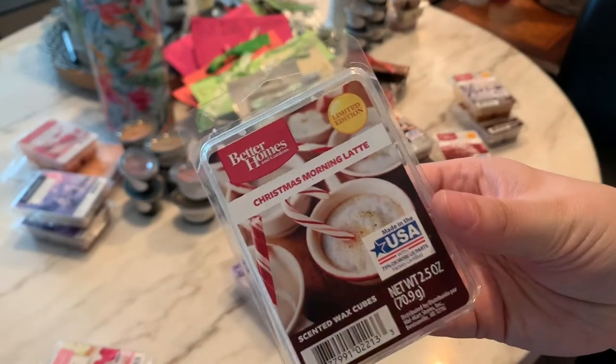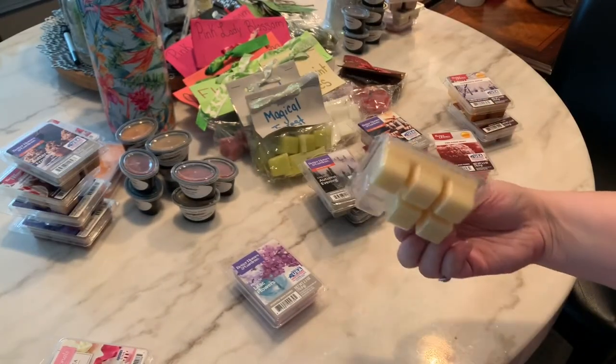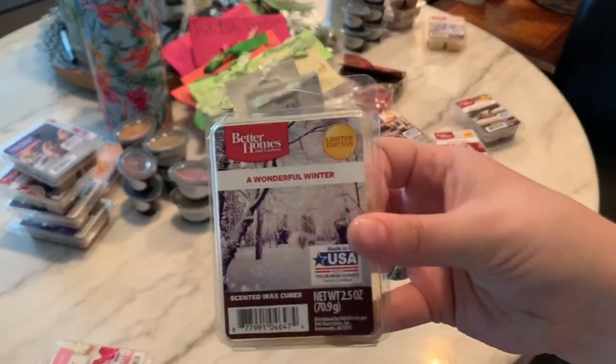Christmas Morning Latte from Better Homes and Gardens — I'm going to keep this one. Better Frosting — I already know I'm keeping it. Winter Blizzard — I'm going to get rid of that. Wonderful Winter — I'm going to also get rid of that.